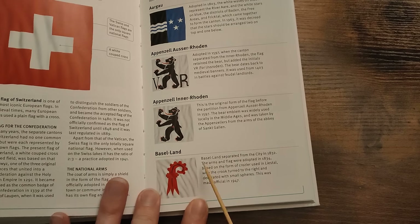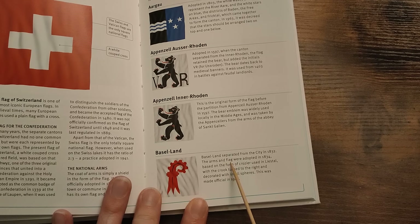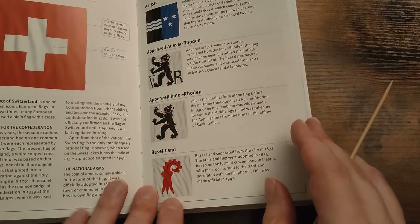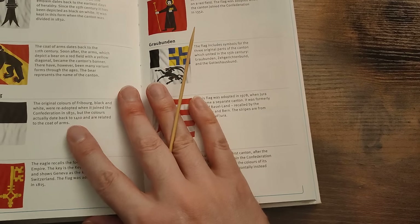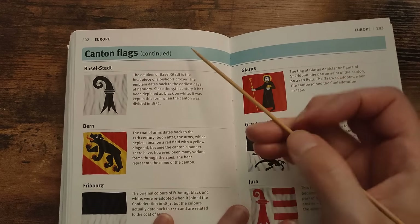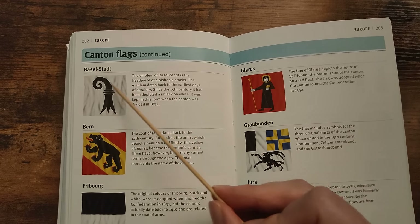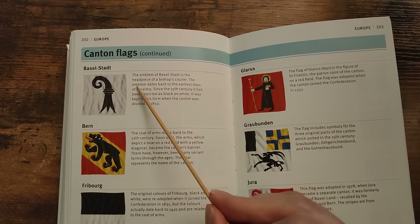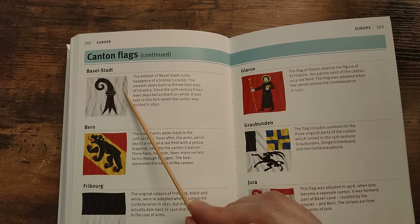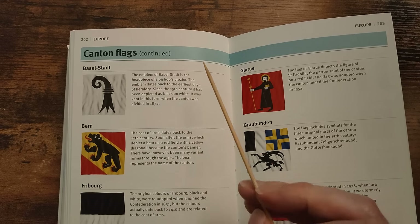Basel-Land separated from the city in 1832. The arms and flag were adopted in 1834, based on the form of crosier used in Liestal, with the crook turned to the right and decorated with small spheres. This was made official in 1947. For a small country there are absolutely loads of cantons. Basel-Stadt — the emblem of Basel-Stadt is the headpiece of the bishops' crosier. The emblem dates back to the earliest days of heraldry. Since the 15th century it has been depicted as black on white. It was kept in this form when the canton was divided in 1832.